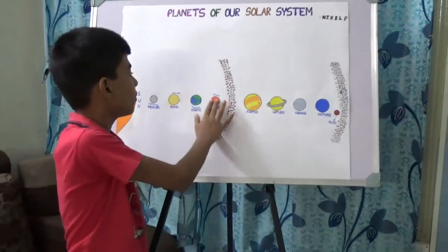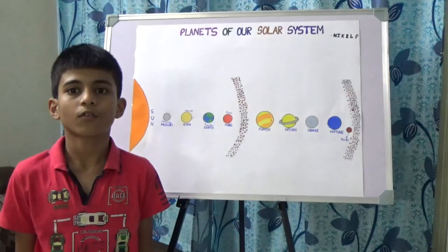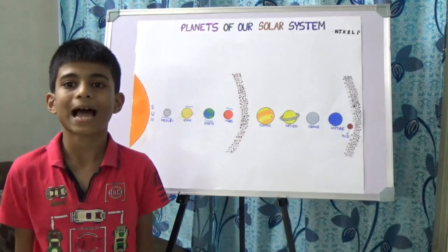Now let's come to Mars. Mars is the fourth planet from the sun. It is a cold and dusty planet and also known as the red planet.